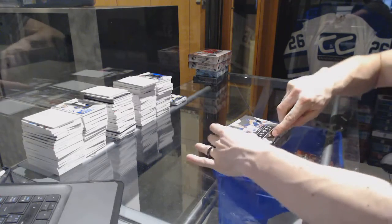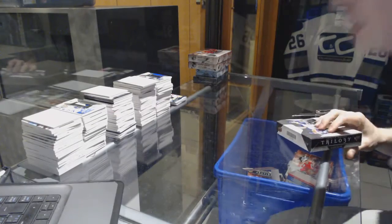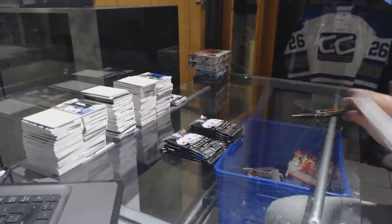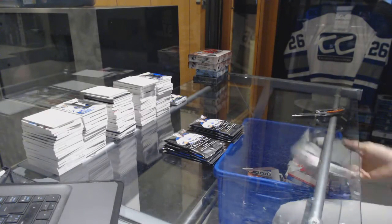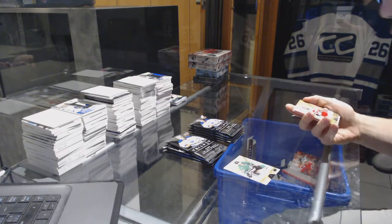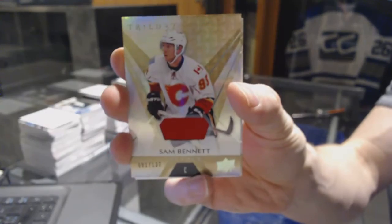Continuing on, scene secret break number 6997, we're on to the 2016-17 Trilogy and two boxes of SPX. Alright, we've got a base jersey, number 137 for the Calgary Flames, Sam Bennett.